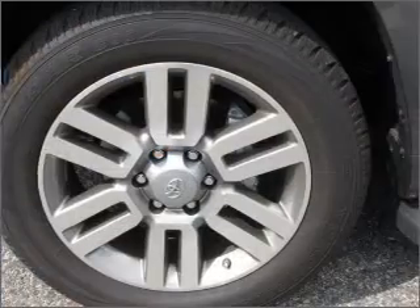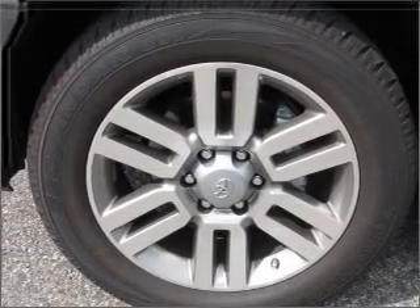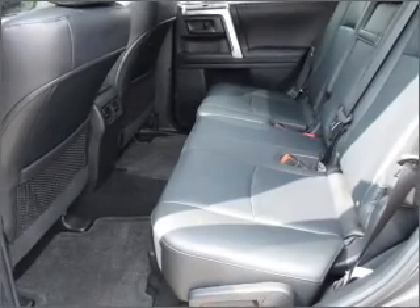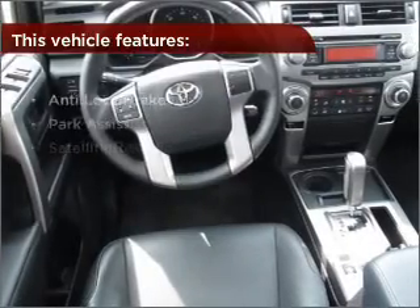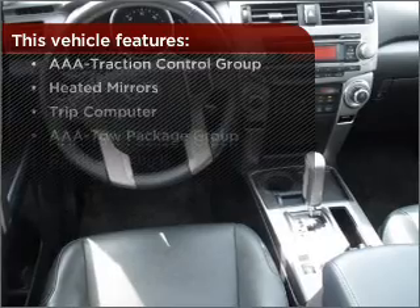Feel the breeze with a sunroof. Fumble your keys no more with the convenience of keyless entry. This vehicle's leather seats add a stylish touch. Enjoy the ability to tilt your steering wheel to a comfortable angle. The features this vehicle offers add the finishing touches on an already great ride.